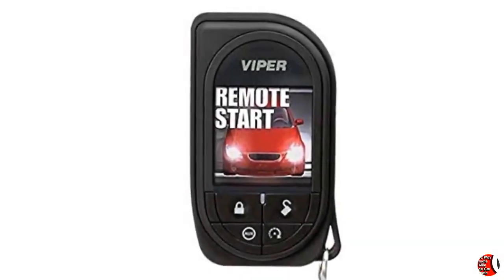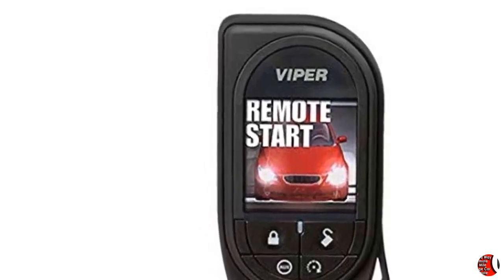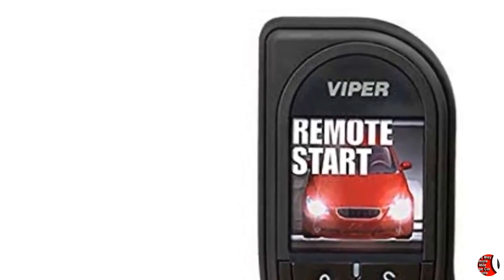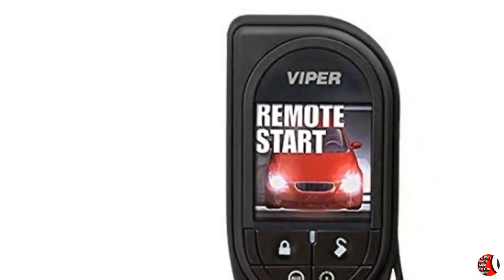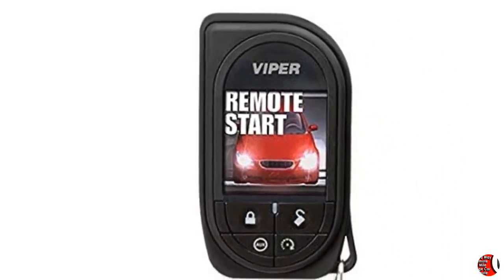Feature 5: Lock, Unlock and Start your Vehicle Remotely with the Touch of a Button. Viper System Compatibility: 5906V. Product Description: Featuring up to 1 mile range, rechargeable battery, and a Premium OLED Display. This is an additional or replacement remote for your Viper Security and Remote Start System.